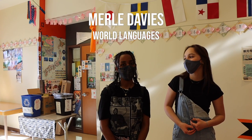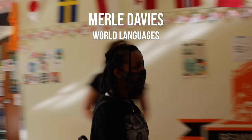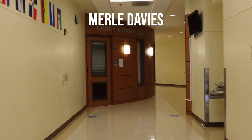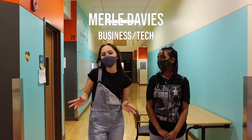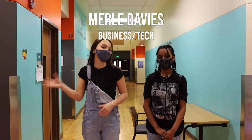Welcome to the World Language Hallway. This is where you can find classes for specific languages. This is our Japanese class, and this is our French class. And for the rest of the hallway, anything on this side will be our Spanish classes. This hallway is also where you'll find a lot of our business and technology classes, and is the end of Merrill Davis.